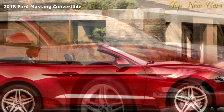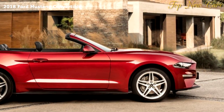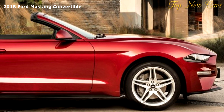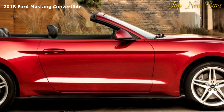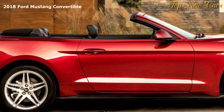The new Mustang is anticipated to be the fastest accelerating ever, with an enhanced 5.0-litre V8 engine that offers an anticipated 450 PS, combining with Ford's new 10-speed automatic transmission.